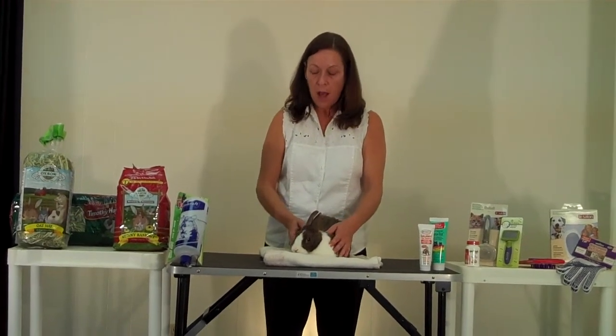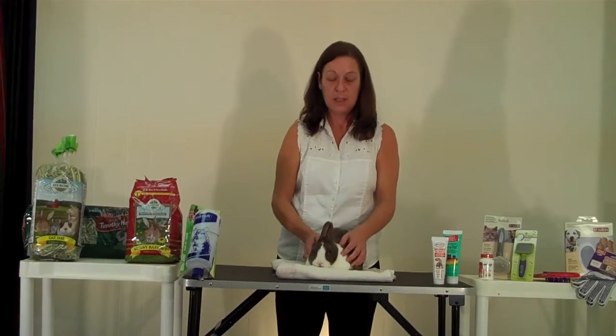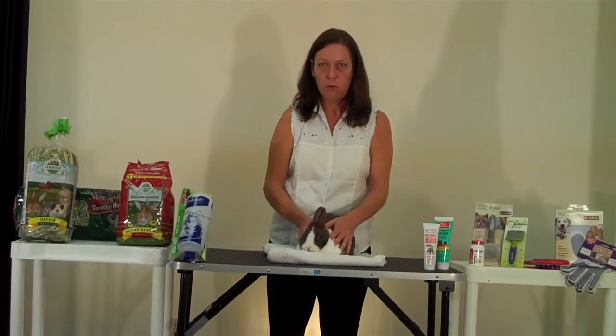So it can actually cause a very severe problem if not monitored. Some of the symptoms that you might notice if your rabbit had a hairball: number one, they would not be consuming food.